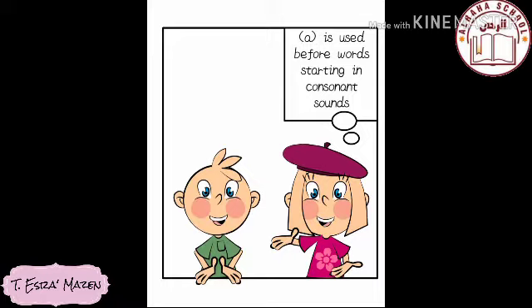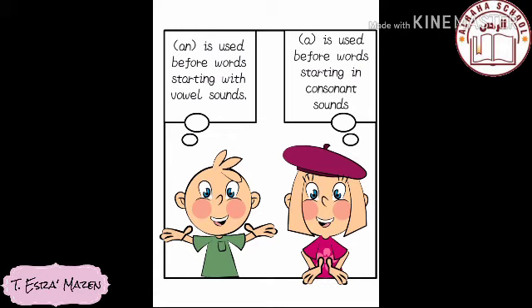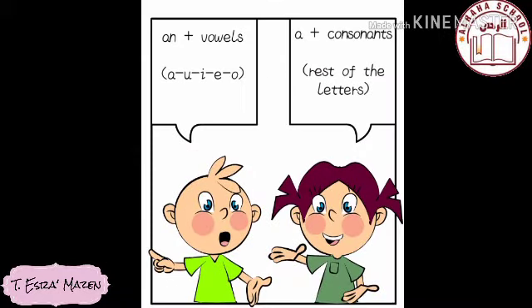The rule is really very simple — it depends on the sound at the start of the following word. We use 'a' before words starting with a consonant sound, but we use 'an' before words starting with vowel sounds. So I choose 'a' or 'an' based on the first sound of the word that follows. If it's a consonant, I use 'a'; if it's a vowel (like a, e, i, o, u), I use 'an.'